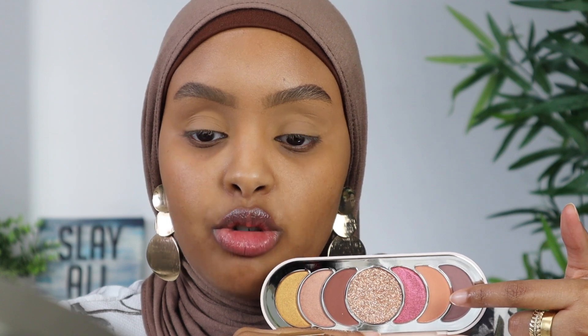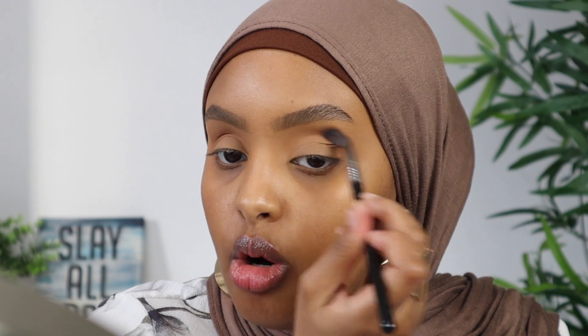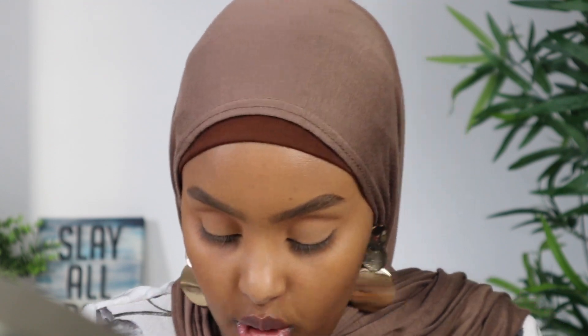I'm gonna start off with this shade right over here as my transition color and then go in with the darker brown. I'm gonna see if this actually shows up for me because it does look a little light. I can definitely see some color there, but it's a little too muted for what I want. I'm going to apply it on the other eye just to even it out. As a transition color on my complexion, it is too light, so I'm just going to make it even on each side and then go back into the palette.